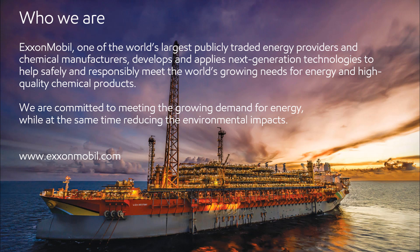Here's a picture of ExxonMobil's Liza Destiny floating production, storage, and offloading vessel that's offshore Guyana, a smaller country on the north side of South America. The Liza Destiny facility is the first oil production facility in the country of Guyana, and we started production there in December of 2019. ExxonMobil is one of the world's largest publicly traded energy providers and chemical manufacturers, and we develop and apply next-generation technologies to help safely and responsibly meet the world's growing needs for energy and high-quality chemical products. We're committed to meeting the growing demand for energy while at the same time reducing the environmental impacts. We use digital technologies, such as GE Digital's APM software, in our work to help us achieve our commitments.